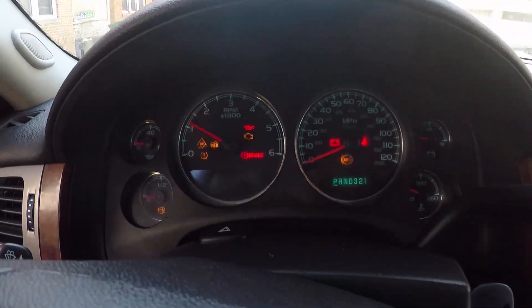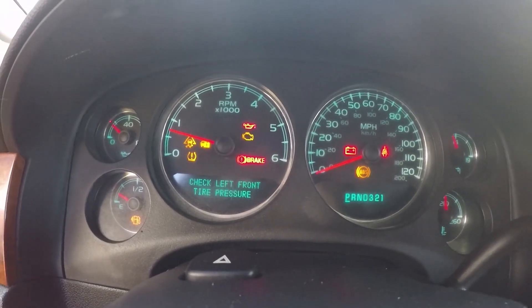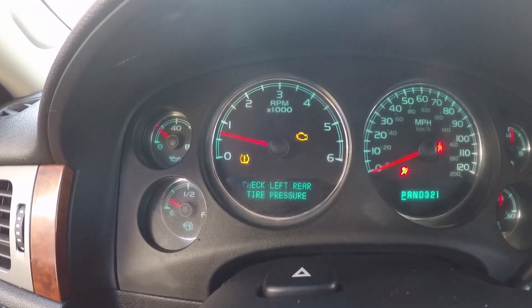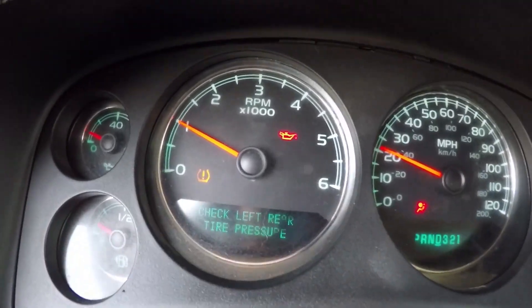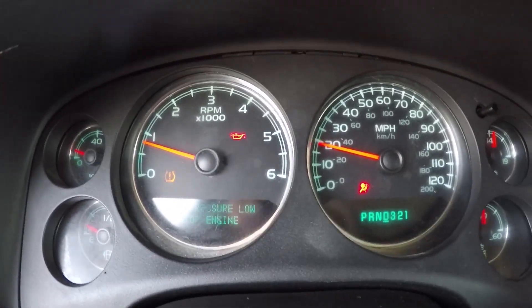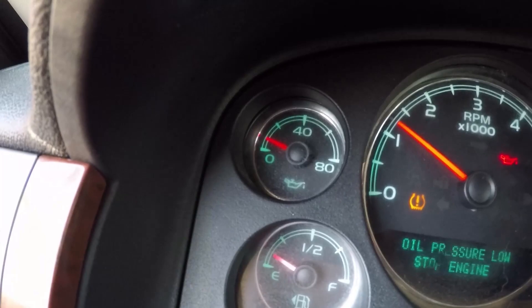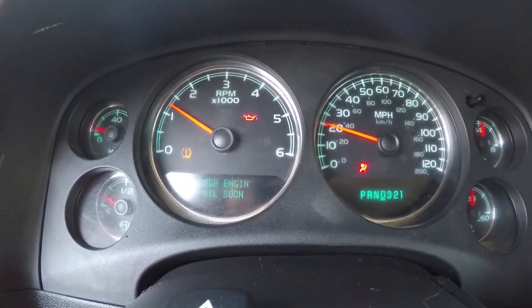So let me show you what's going on. I start the car and after it's been running for a bit — okay guys, so this is what happens: I get the oil pressure light which says 'oil pressure low, stop engine,' and the oil pressure drops.